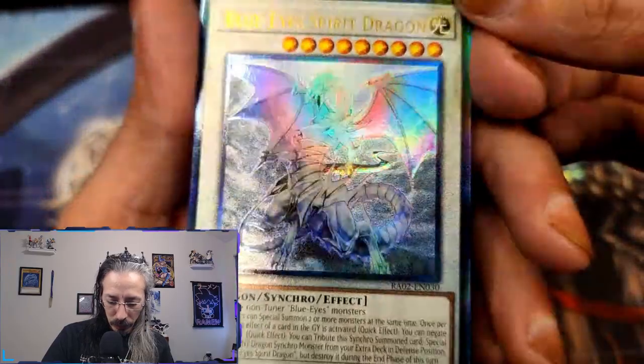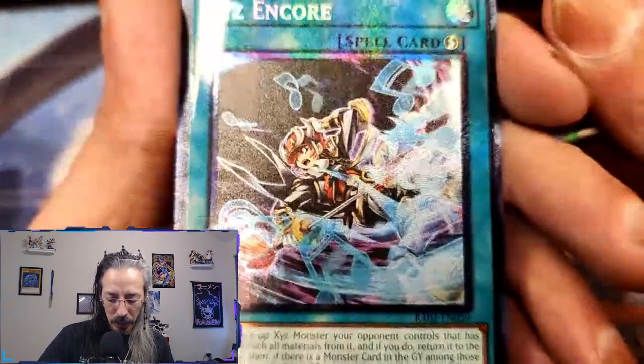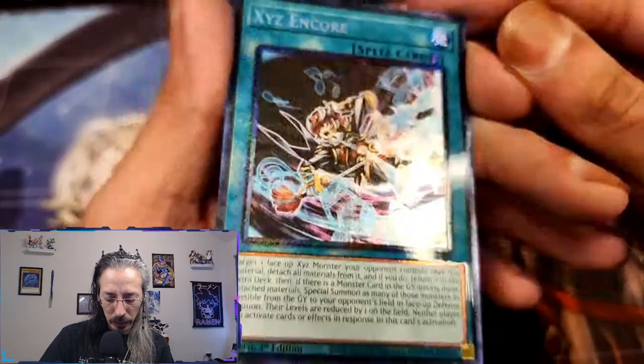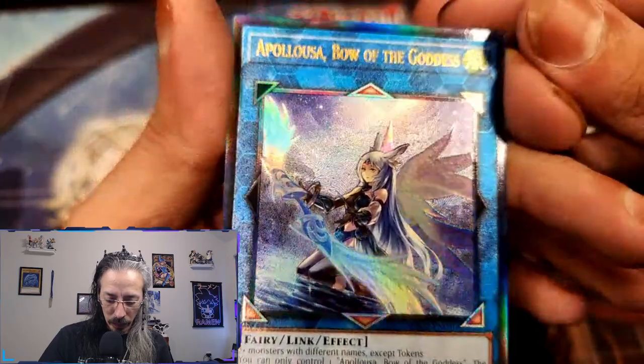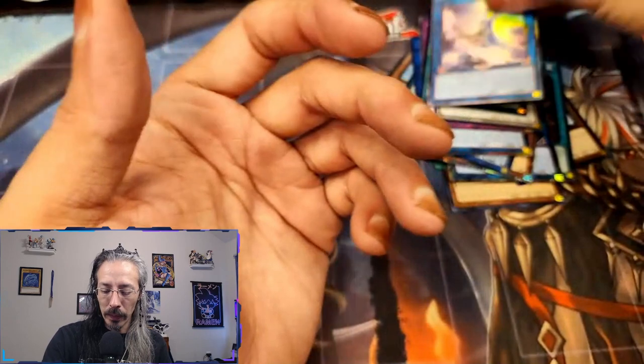His foiling isn't nearly as impressive, and then you get to something like XYZ Encore and you're like 'wow, look at that.' They really did Apelosa right on this one. Remember, if you like what you saw today, go down to the comments and tell me which card you thought was the most beautiful in your opinion.